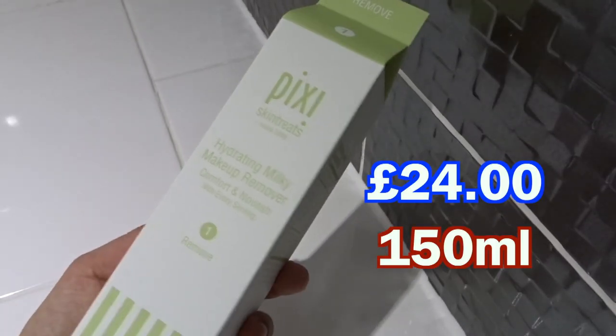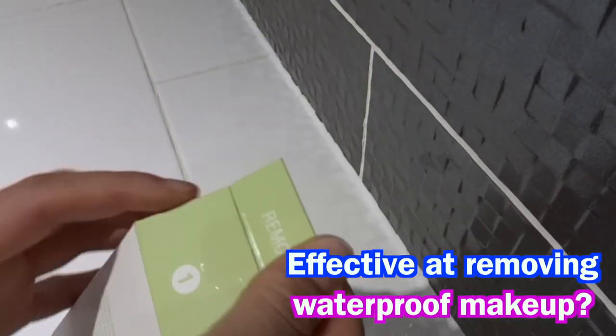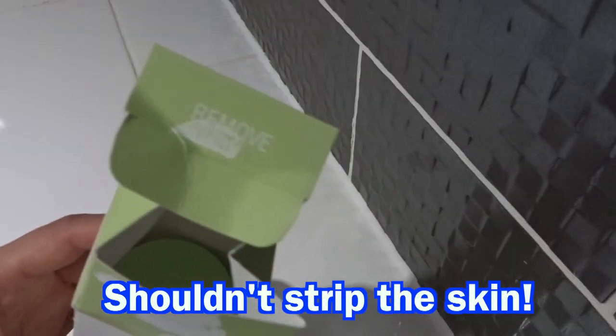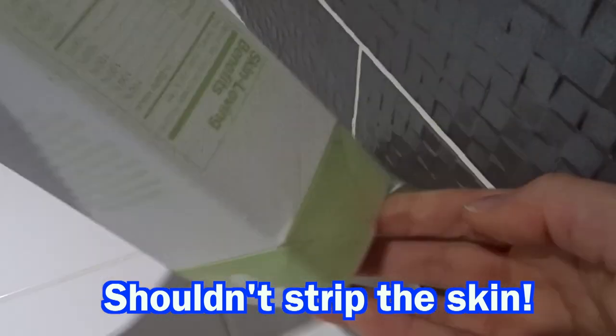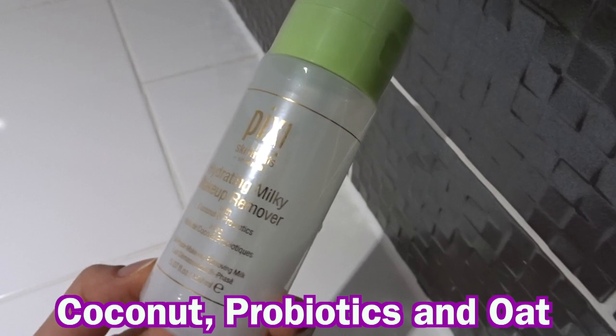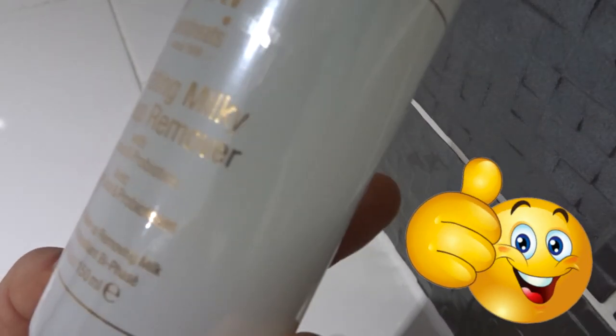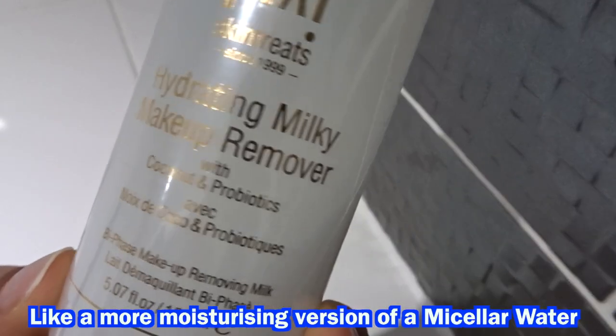First is the hydrating milky makeup remover. This came in what looks like a milk carton. It's supposed to remove your most long-wearing eye, lip, and face makeup without stripping your skin of its essential moisture. It contains coconut, probiotics, and oat extract to help moisturise and nourish the skin while removing your makeup effectively.